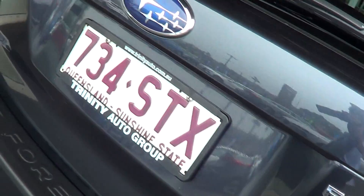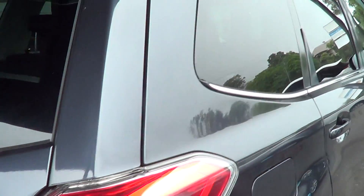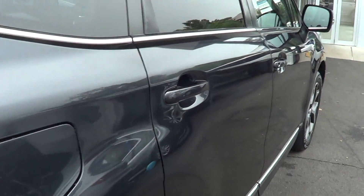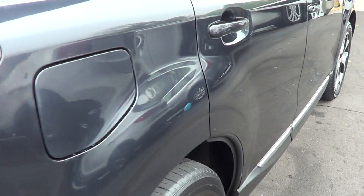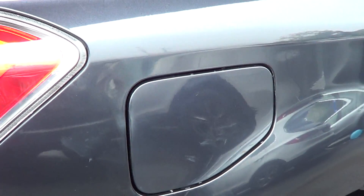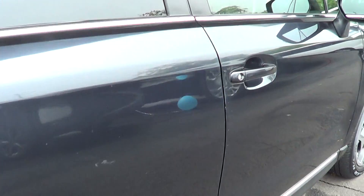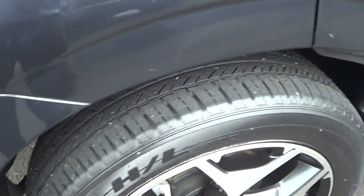Moving to the back, we've got a nice tailgate — sometimes we get a lot of luggage marks on the back but that's pretty good. There's a very small scratch there but apart from that it's in good condition. This back panel again has no scratches, no dints, and we've got a nice tinted back window. Moving down the other side, it's pretty gun-barrel straight — no dings — though there are a few light scratches which is probably the worst part of this car.